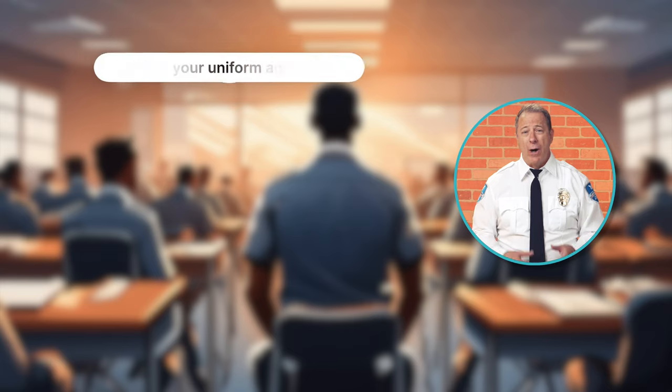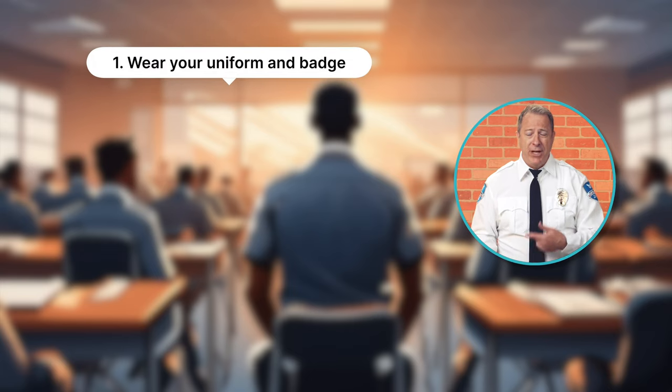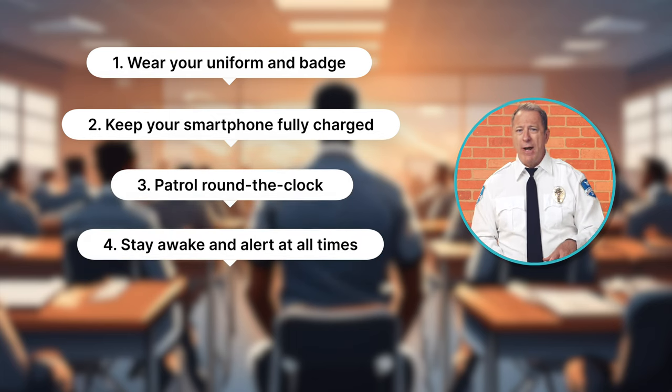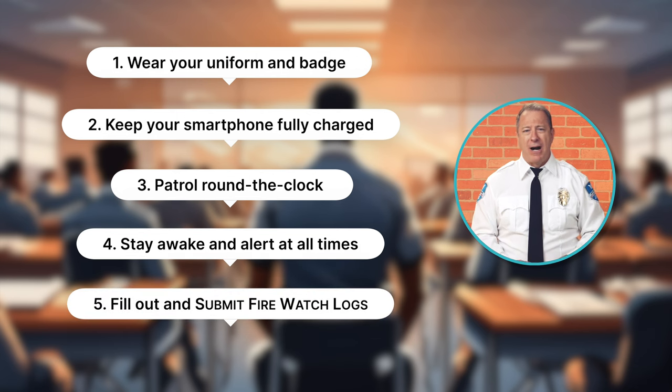In Module 1, we're going to cover why it's important to wear your uniform and badge, keep your smartphone fully charged, patrol around the clock, stay awake and alert at all times, and fill out and submit firewatch logs.